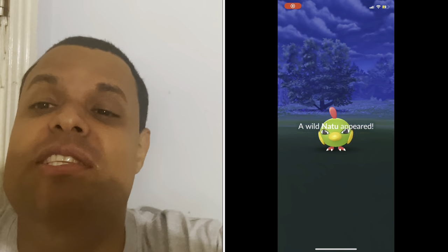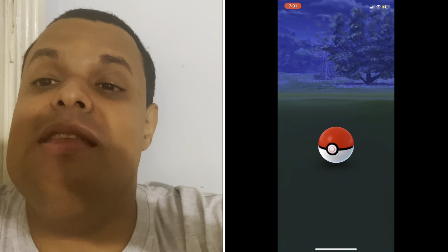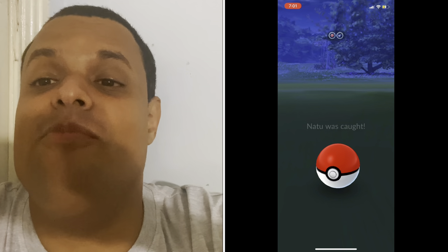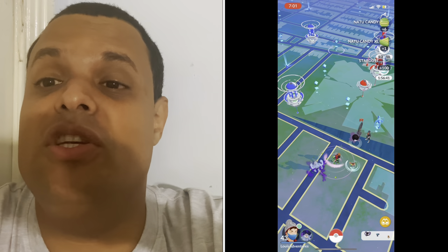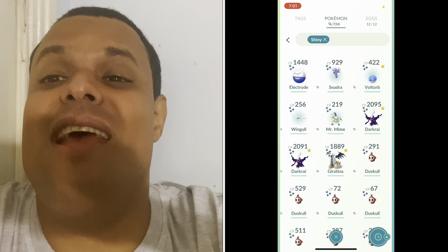The Safari Zone was a success, but I only ended up getting seven shinies — but that's okay. In the end, I still had fun. I also did some raids, and I had a great livestream over on Twitch. My final shiny count was seven, as I stated.